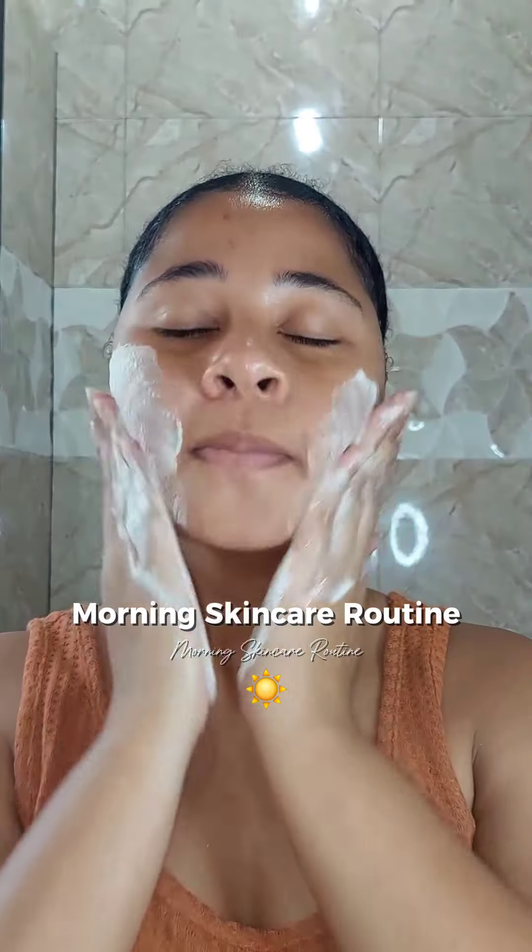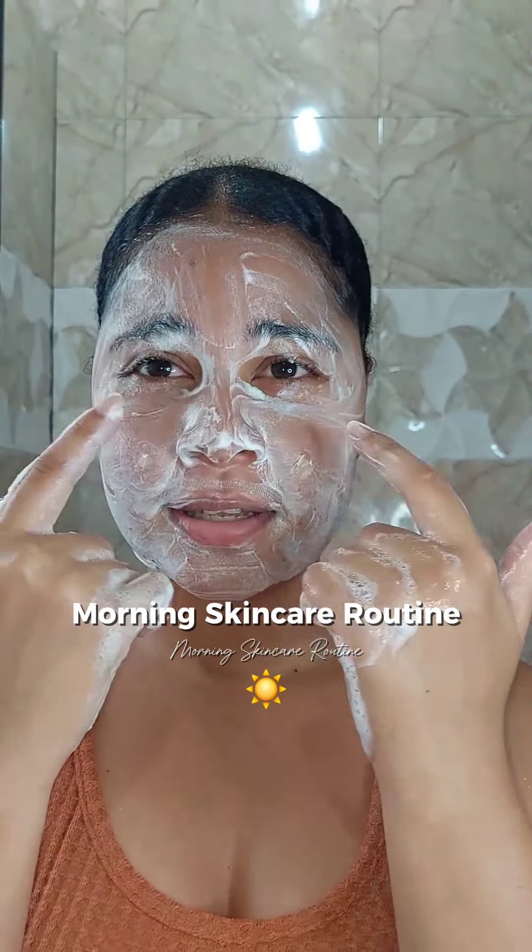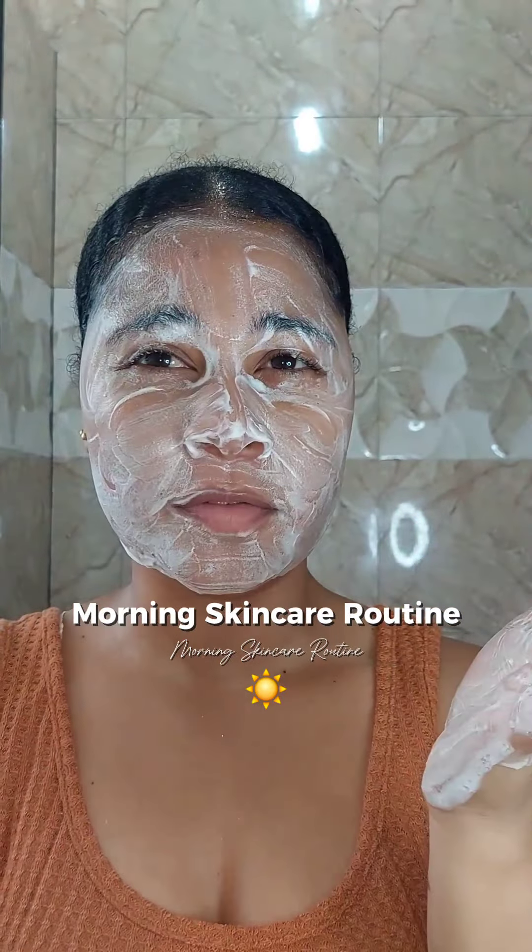I use a bar soap — it is the Pears transparent bar soap. I notice that I normally get large pores right here, and I use this on a daily basis. This is my skin after I use the Pears soap, after I rinse it off.